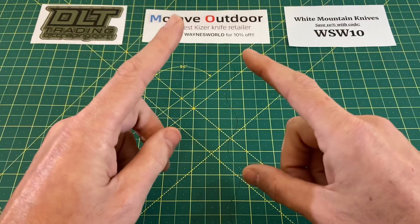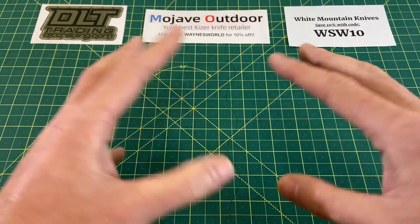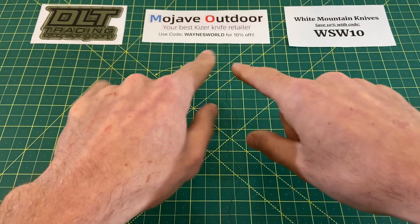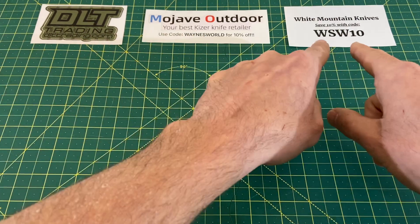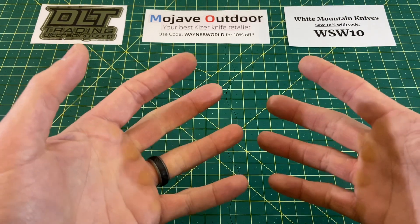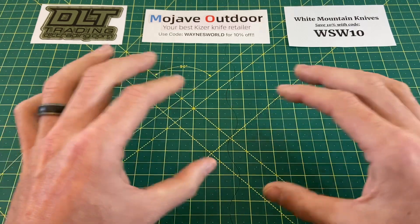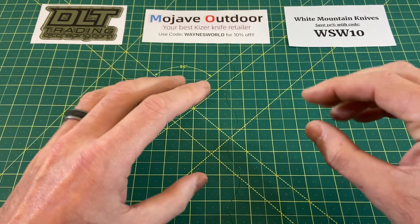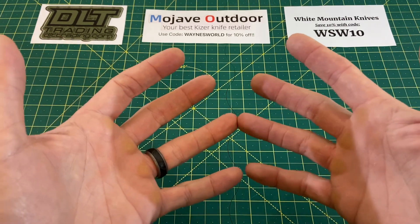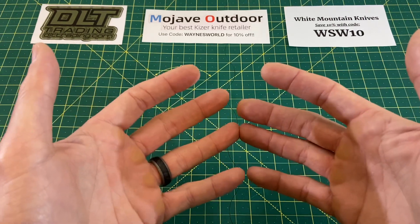Before we get right into it, I want to thank all my sponsors for their great support of my channel. It'd be very hard to do what I do without their support — so DLT Trading, Mojave Outdoor, White Mountain Knives, and Caviso. You guys have heard me mention Caviso Outdoors in the past; they're going through a bit of a rebranding process, so they are now just Caviso, and hopefully I'll have more on that coming up within the next couple weeks.